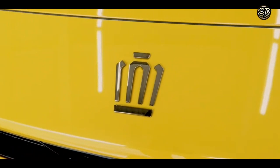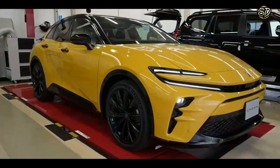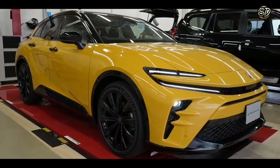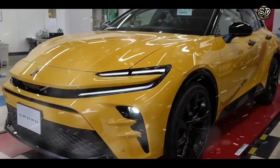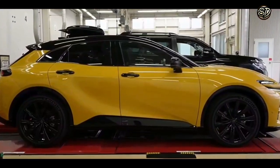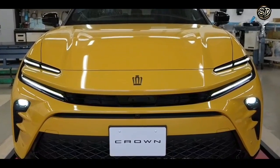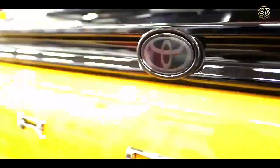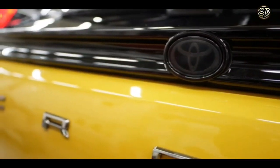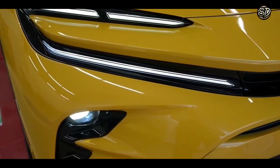First things first, let's talk about the exterior of this beauty. This beast is like a supermodel in a sea of average Joes. It's got curves in all the right places with a sleek and aerodynamic design that will make your heart skip a beat. The front grille is like a pair of piercing eyes staring right at you and daring you to look away. And the tail lights, they're like two fiery red flames ready to light up the night sky. It's crazy.